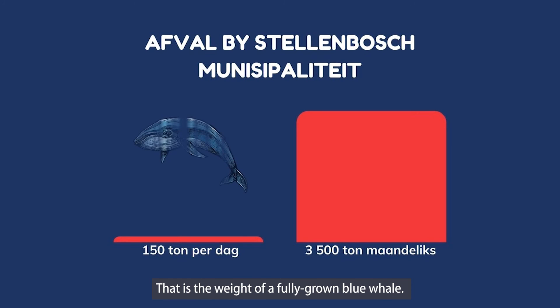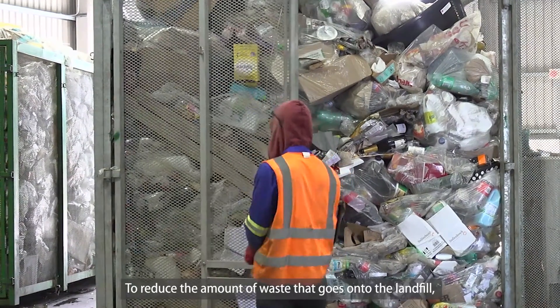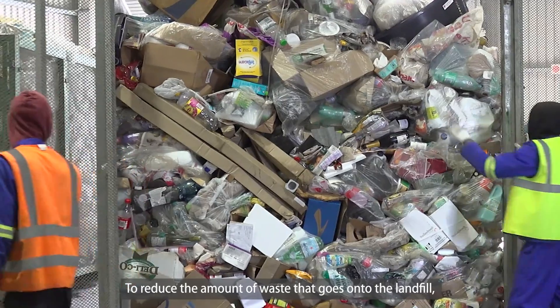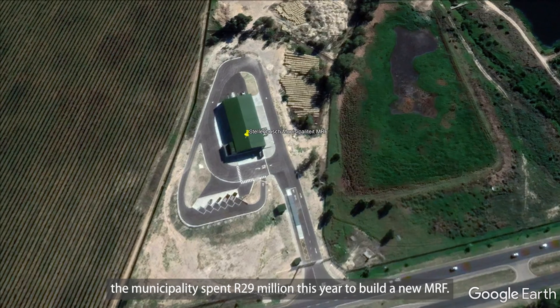150 tons is equal to the weight of a full-grown blue whale. Each month the municipality produces 3,500 tons — equivalent to 23 blue whales. To reduce waste going to the landfill, the municipality has invested 29 million to build a new Materials Recovery Facility.